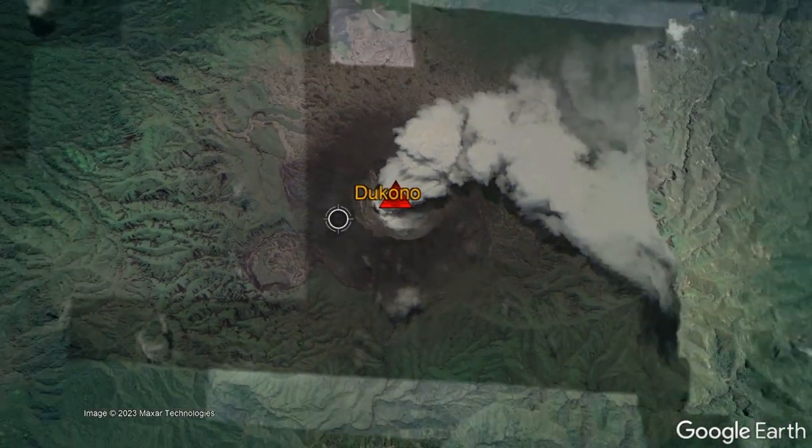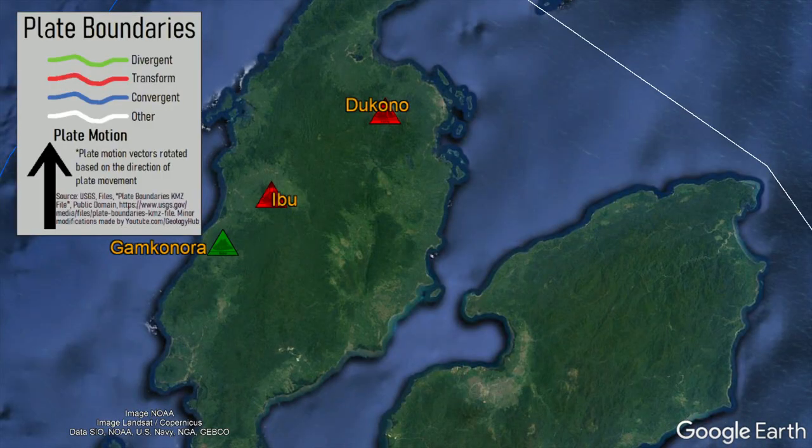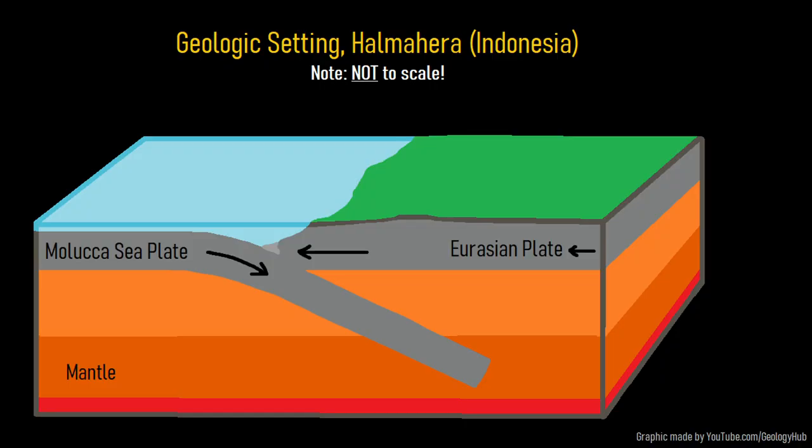Like the other volcanoes on the island of Halmahera, the Dukonu volcano exists due to a tectonic plate collision occurring to the west of the island. There, the Molucca sea plate is subducting underneath the Eurasian plate. The melted material from this collision then migrates upwards until it occasionally erupts onto the surface, forming a chain of volcanoes.